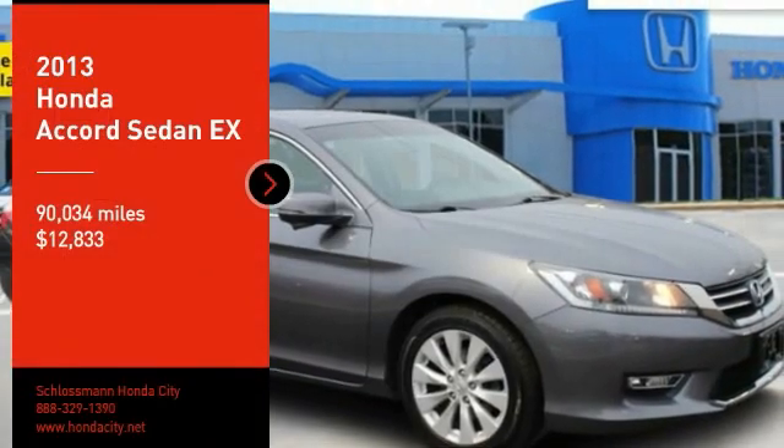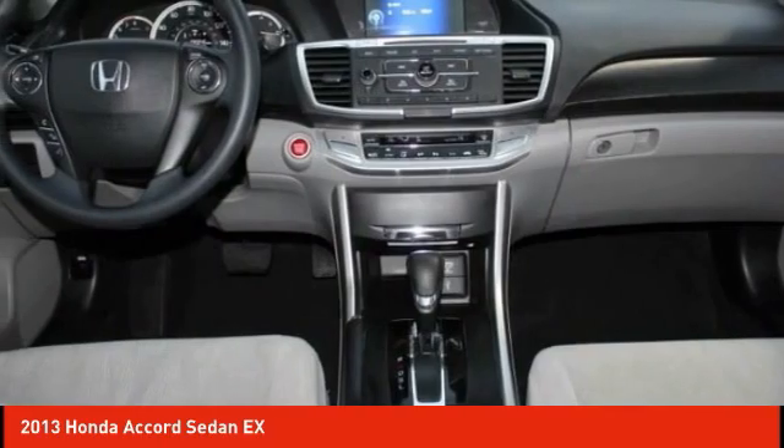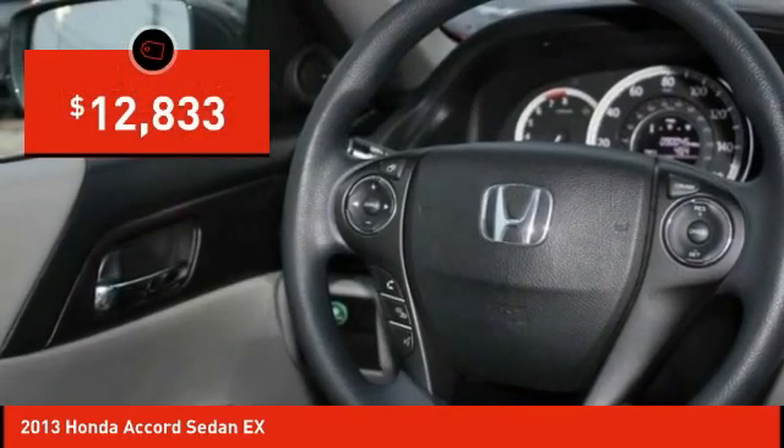Take a ride in the 2013 Accord — ingeniously simple, yet overflowing with luxury and technological creativity. All that and more in the Accord, and it is priced below $15,000.